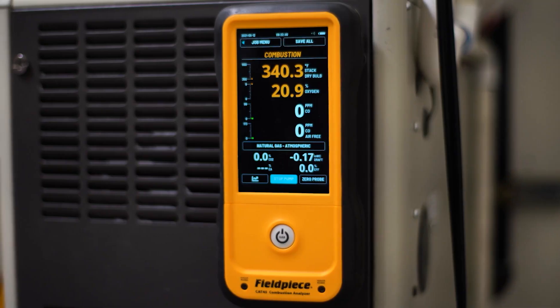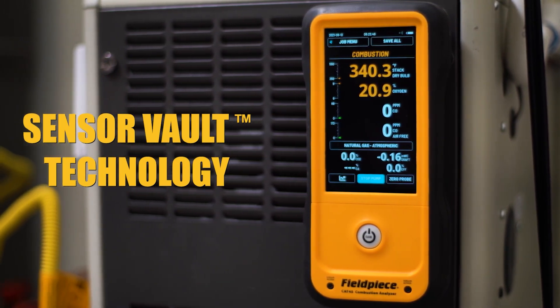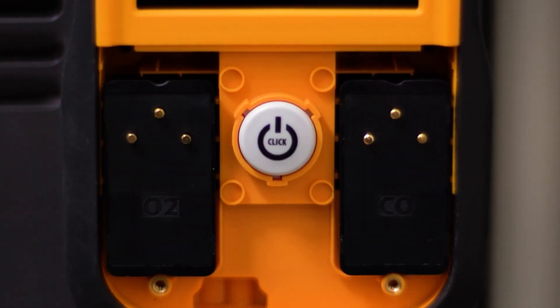Both feature Field Piece's patent-pending Sensor Vault technology that offers lower cost of ownership. This patent-pending feature extends sensor life by sealing the sensors from oxygen in the air during storage, and they're field replaceable, maximizing uptime on the job site.